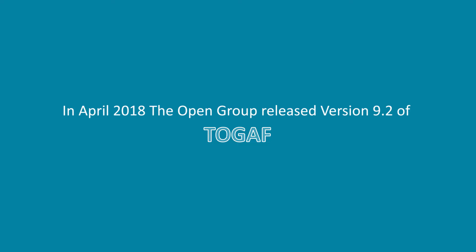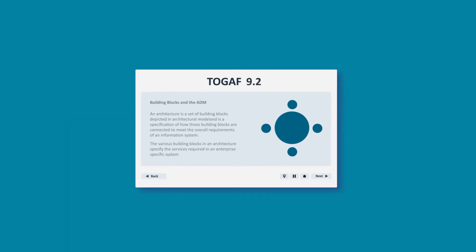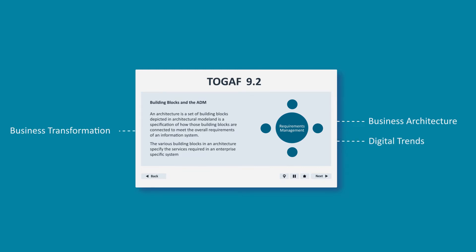In April 2018, the Open Group released version 9.2 of TOGAF. The update focuses on further emphasis on business architecture, digital trends, and business transformation beyond IT.